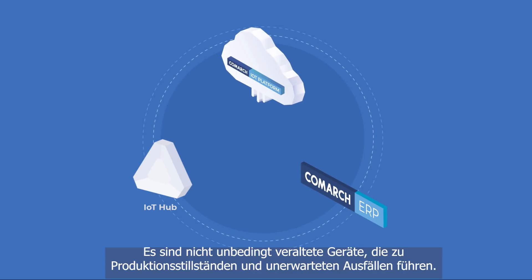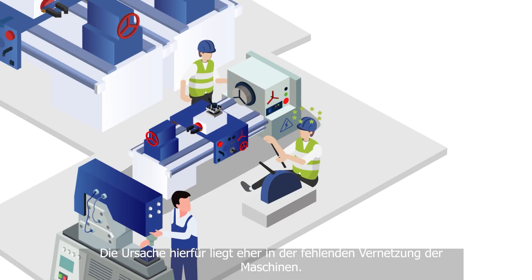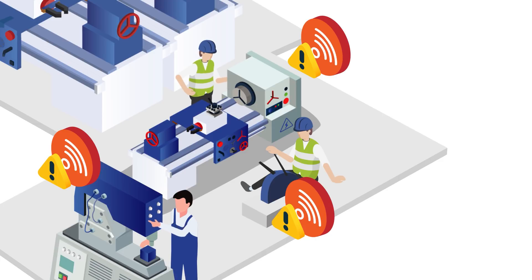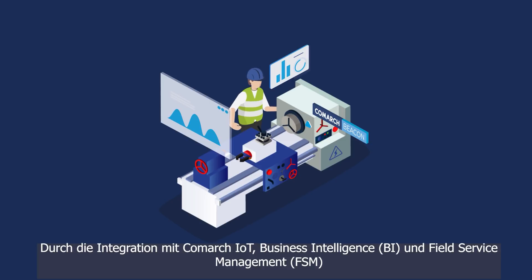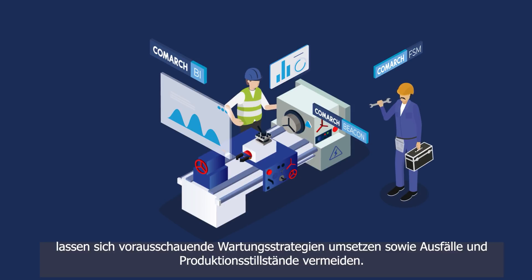Actually, it's not outdated equipment that causes downtime and unexpected incidents. It's rather a result of the lack of connectivity between machinery, meaning energy use can't be controlled and maintenance work cannot be properly planned or predicted. There is no need to replace every piece of machinery with brand new equipment. It's enough to equip each asset with sensors, such as Comark beacons. Integration with Comark IoT, business intelligence, and field service management enables the deployment of predictive maintenance models for the prevention of accidents and production downtime.